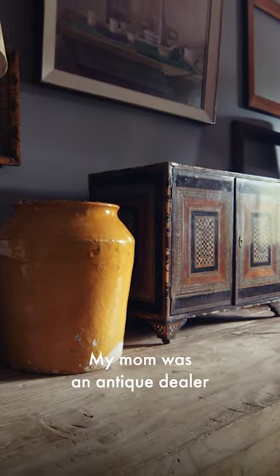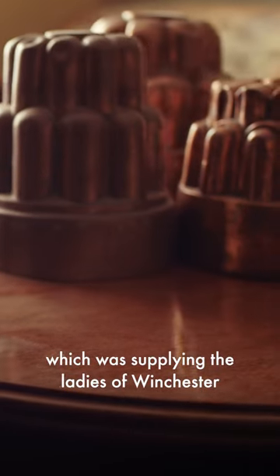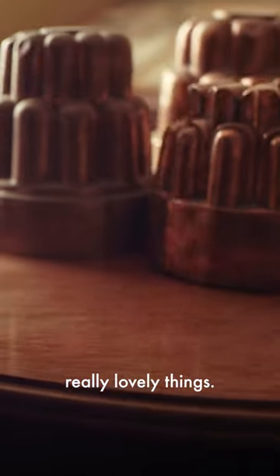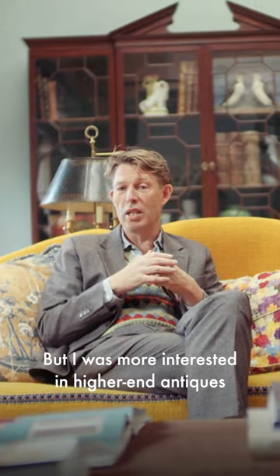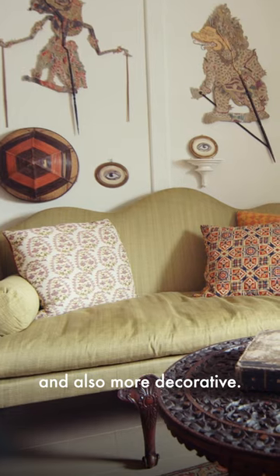My mum was an antique dealer and she offered for me to take over her business, which was supplying the ladies of Winchester with really lovely things, but I was more interested in higher-end antiques and also more decorative.